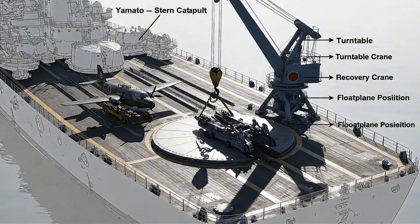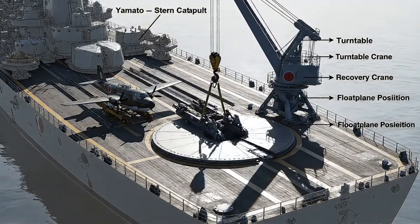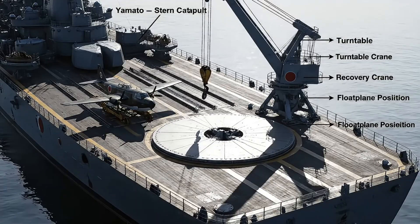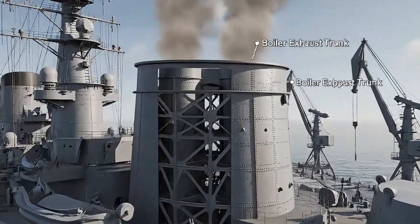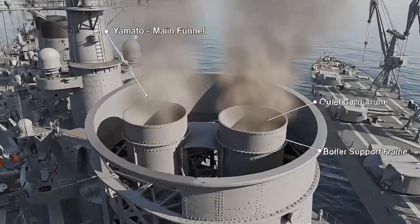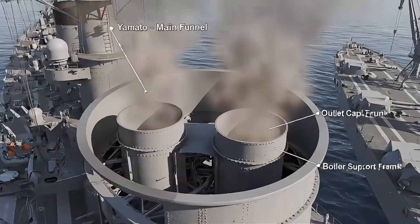At her stern, Yamato launched float planes for scouting missions using twin catapults and a recovery crane. The massive funnel vented gases from 12 boilers through layered exhaust trunks hidden within its armored shell.